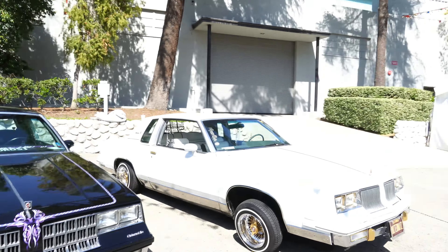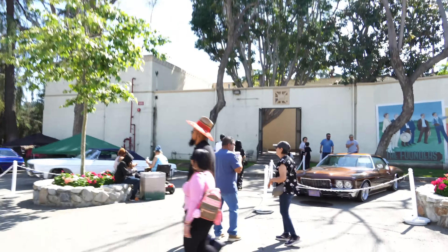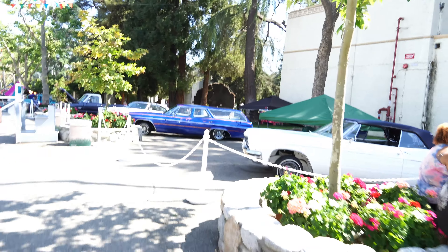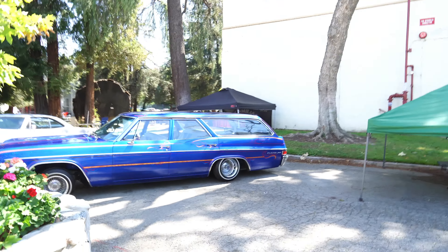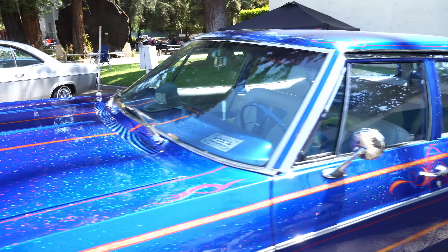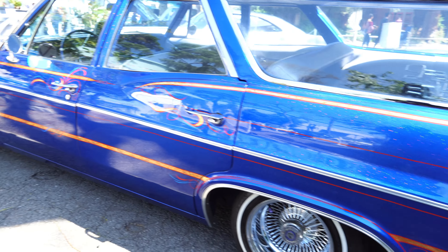We got a couple of different Regals, Oldsmobiles, and different other cars over here in this section. I just got a pen that were raggling. I love it.